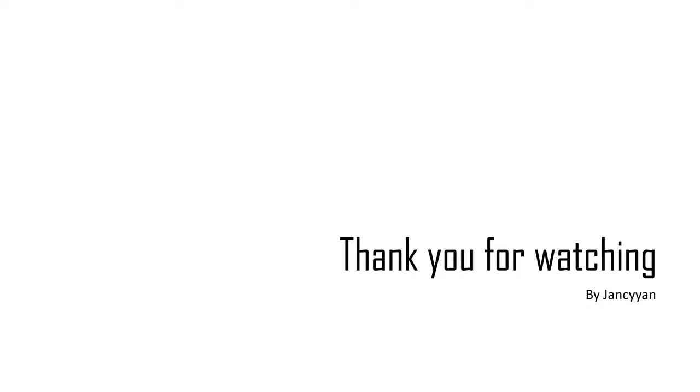Thank you for watching and remember to subscribe to my YouTube channel for more upcoming videos. Thank you and bye!